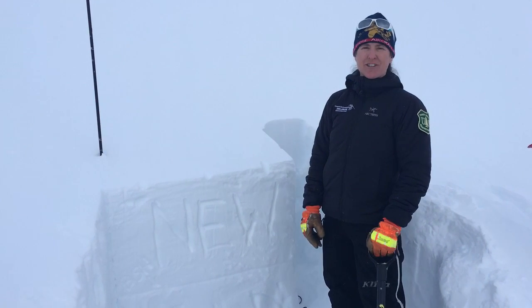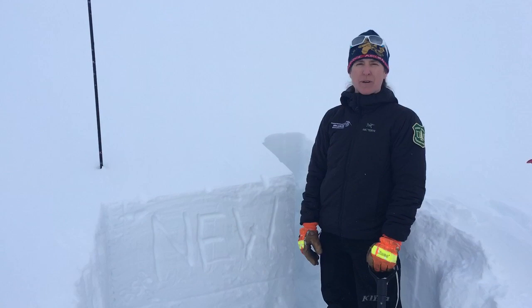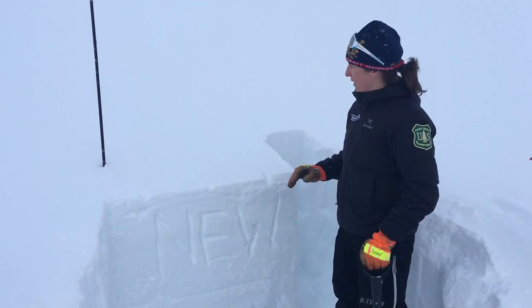This is Wendy with the Chugach National Forest Avalanche Center. We're up here at Turnigan Pass on Sunburst at around 2800-2900 feet on a southwest aspect and about a 28-degree slope.